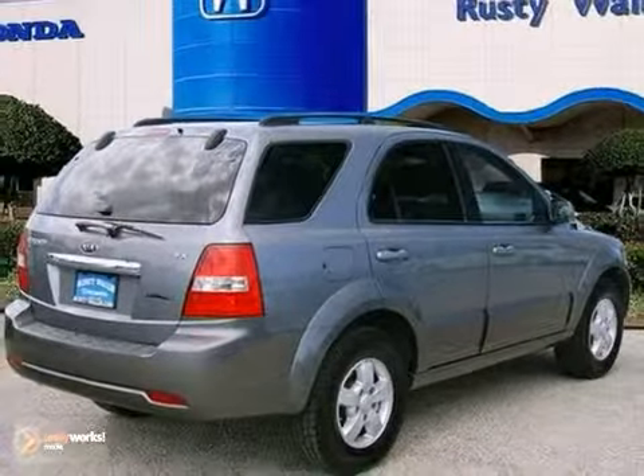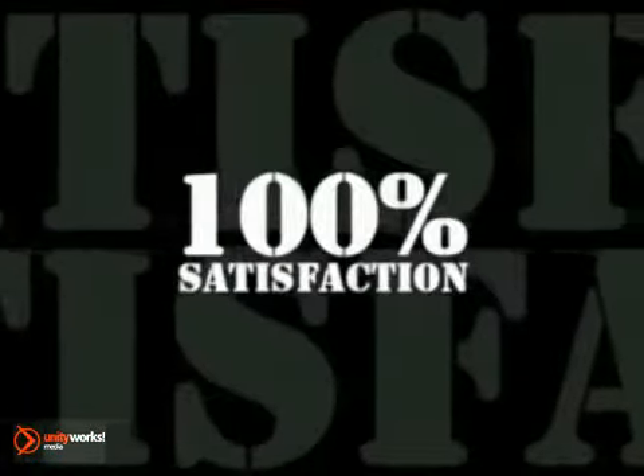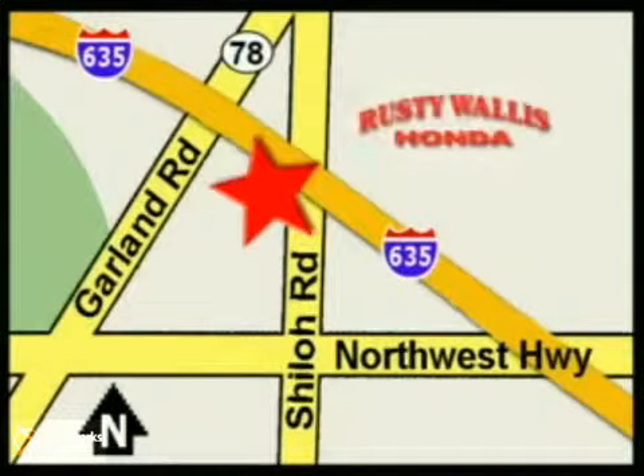Come in for a test drive. At Rusty Wallace Honda, our primary goal is to satisfy our customers. Stop in today. We're easy to find, just off I-635 at Shiloh Road.